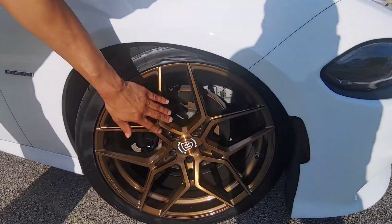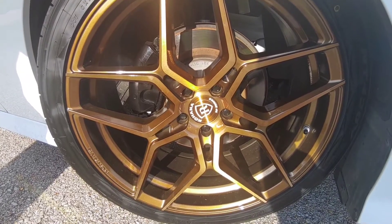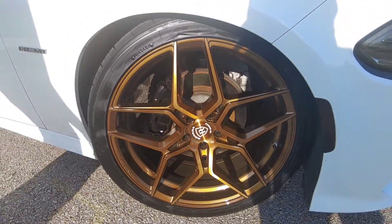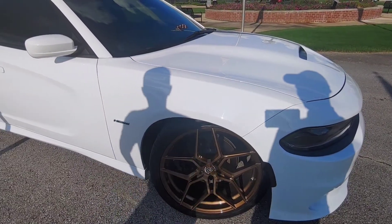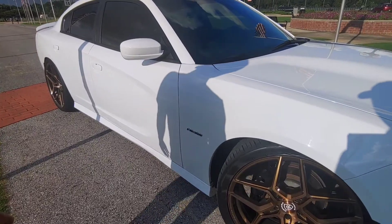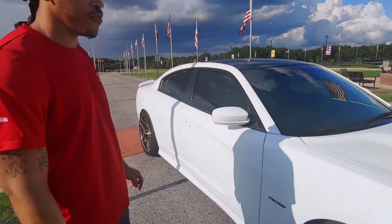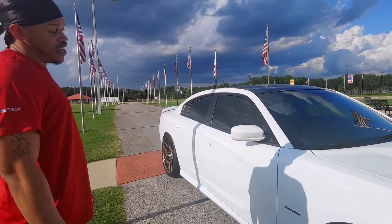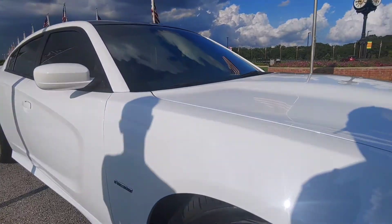That's the gloss bronze finish. 22 by 9 in the front and 22 by 10 and a half in the back. Oh, so you got the staggered setup right there? Yeah. Do you have any camber on there to clear the wheel or anything? No, it's a static drop on H&R Springs — almost two inches all the way around. We're not really rubbing or nothing. About a one finger gap. We're pretty close but we're good.